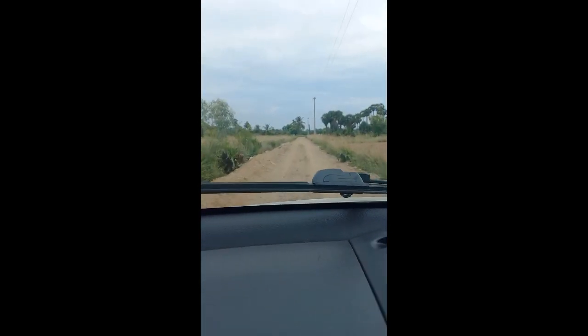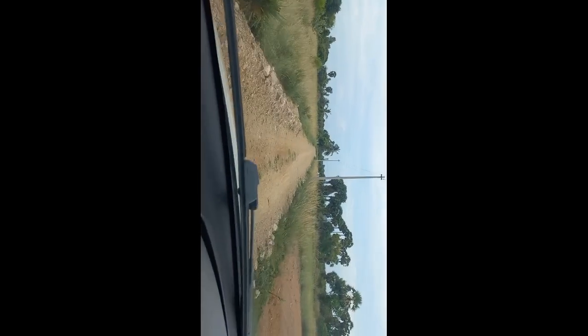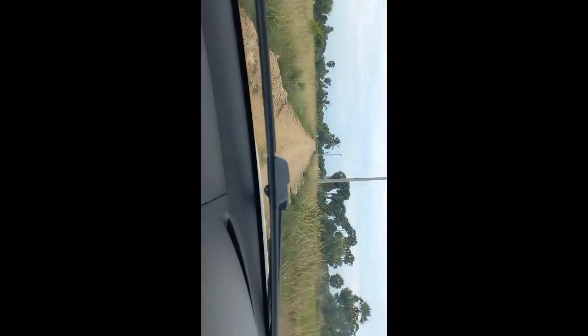The land is pure red soil. You can see the cultivation and agriculture on this side and the back side.